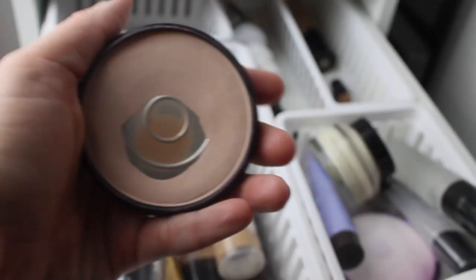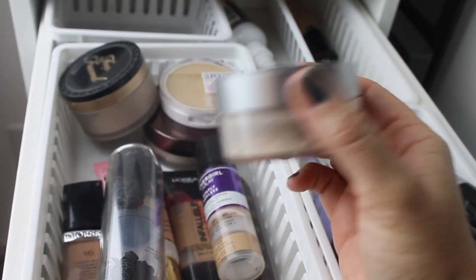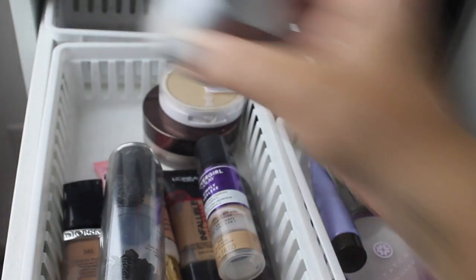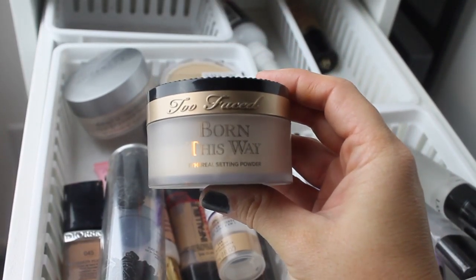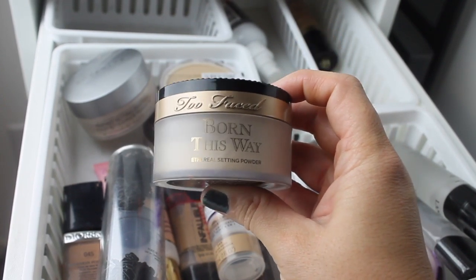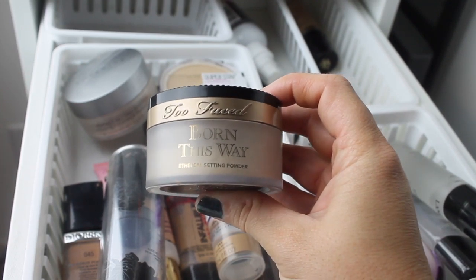I'm always keeping my Rimmel Stay Matte for touch-ups, so of course I'm going to use that on Thanksgiving. I'm going to put up my Cover FX Perfect Setting Powder — she's becoming my favorite, she's becoming the perfect setting powder. But I'm going to pull the Too Faced Born This Way Ethereal Setting Powder because the Revlon Colorstay is good with whatever, so I need to use this with that or I'm never going to be able to use it.